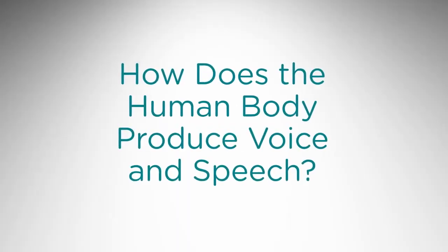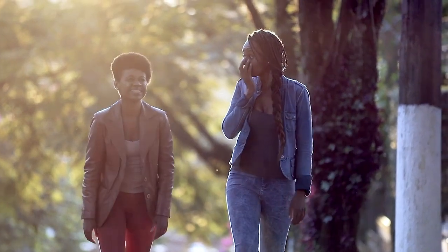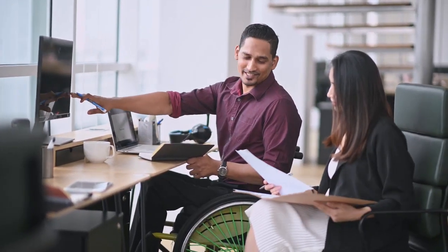How does the human body produce voice and speech? Every day many of us rely on voice and speech to communicate. Let's explore the processes of breathing, voicing, and speaking.